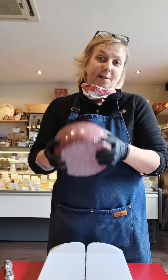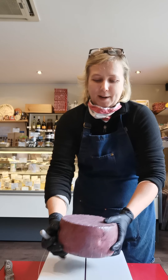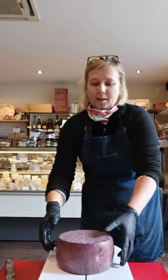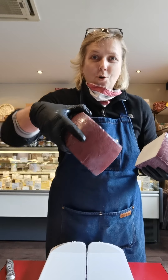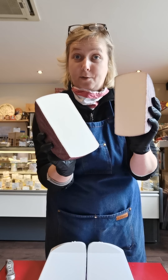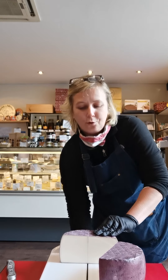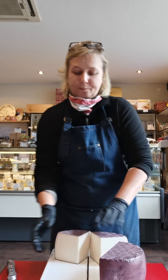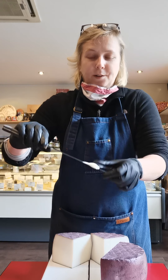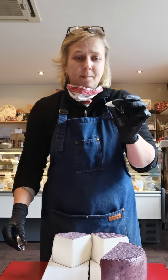What they do when they produce and press the cheese is dip it many times into red wine, so if you love cheese and wine you have this. That's why it's all purple around, and then inside you can see the color is very white.